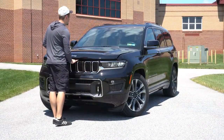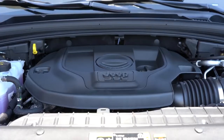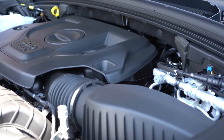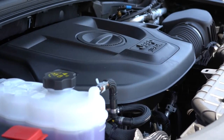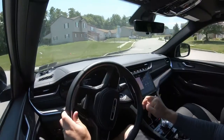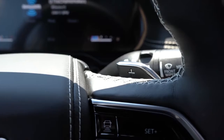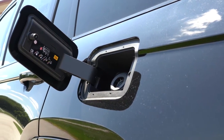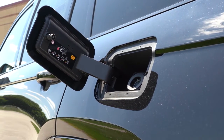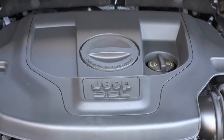When it comes to the powertrain, there are two options. First is a 3.6-liter naturally aspirated V6, which comes standard, putting out 290 horsepower at 6,400 RPM and 257 lb-ft of torque at 4,000 RPM. Power goes to the rear or all wheels through an eight-speed automatic, and we do have paddle shifters. MPG numbers come in at 19 city and 26 highway for RWD, or 18 city and 25 highway for AWD, on regular unleaded fuel.